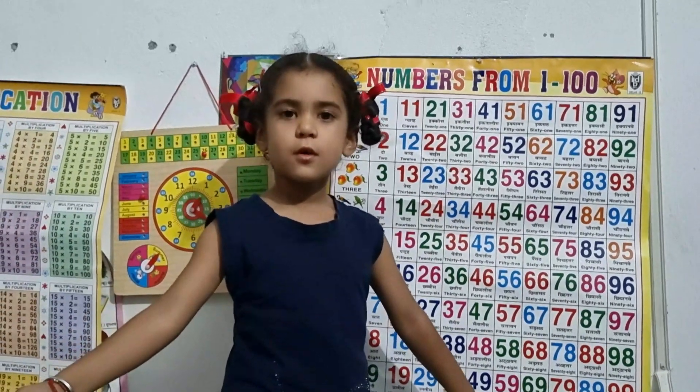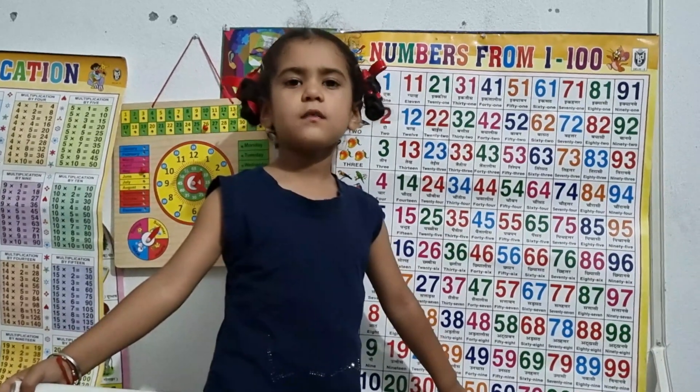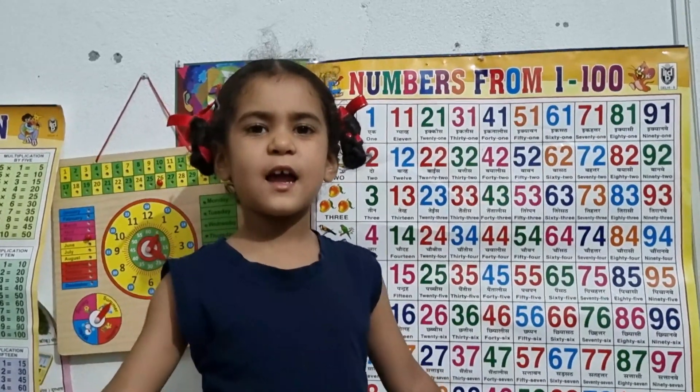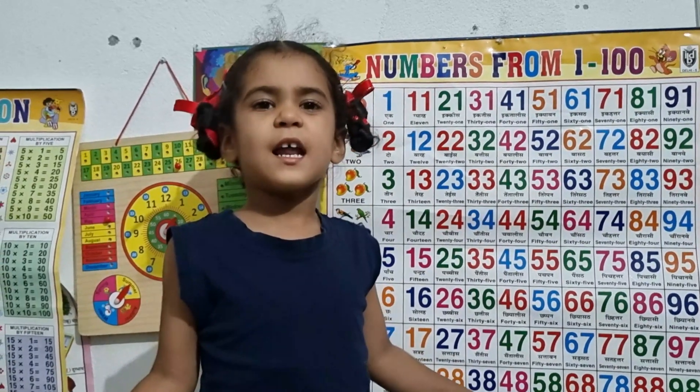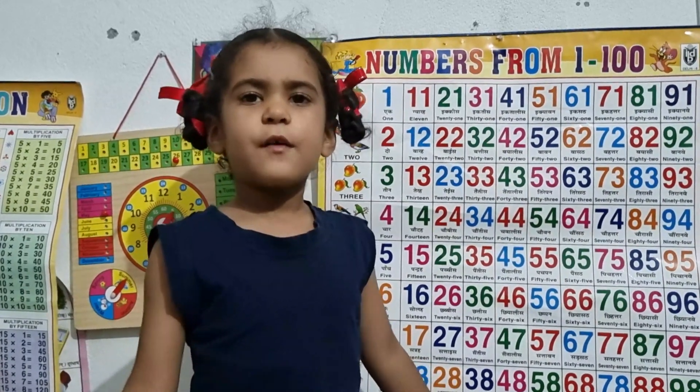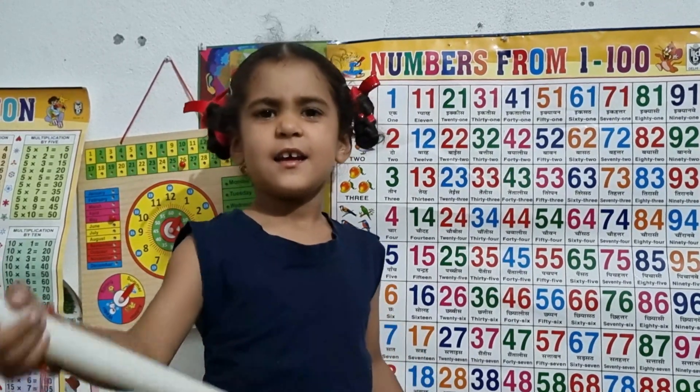102, 103, 104, 105, 106, 107, 108, 109, 110.